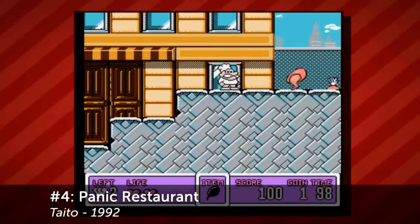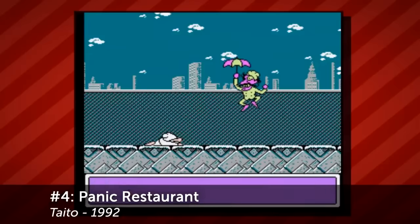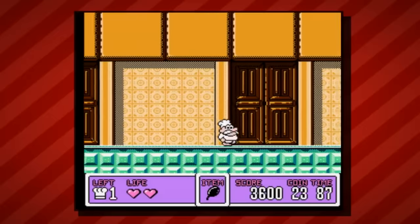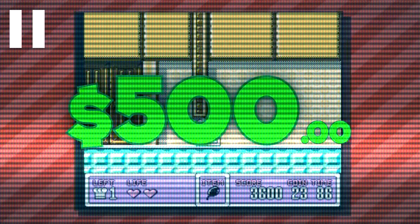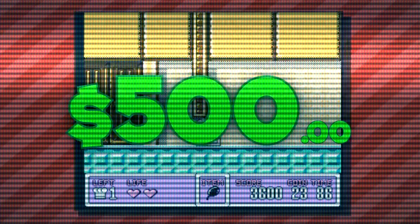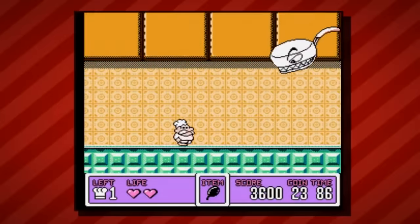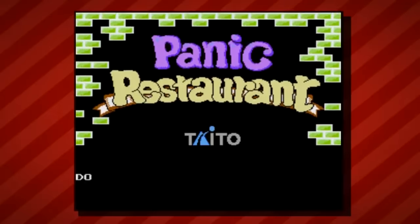Coming in at number four, and my personal favorite on this list, is Panic Restaurant. Panic Restaurant is a food-themed 2D platformer in which the player takes on the role of Chef Cookie and must take back his own restaurant from his nemesis and rival chef, Odov. At the time of this video, Panic Restaurant was valued right around $500. This one hasn't exploded quite as much as Bonk's Adventure, but you will still be forking over about $715 for Panic Restaurant in 2023. The game was published by Taito Corporation in 1992, and a combination of scarcity and engaging gameplay have made this cult classic a prized collector's item.